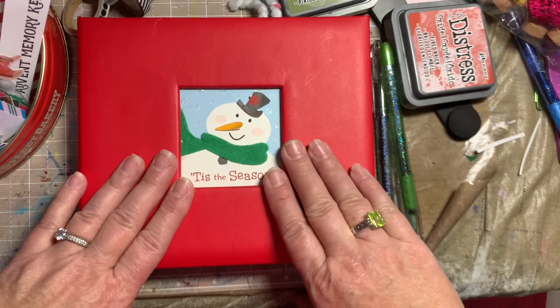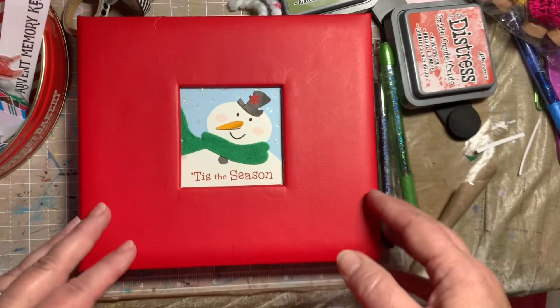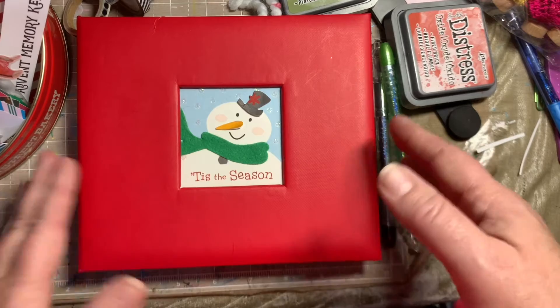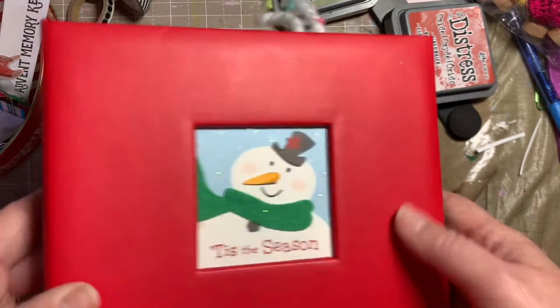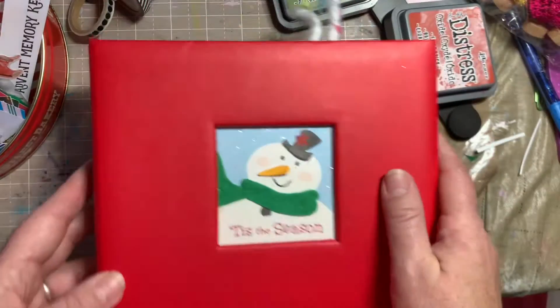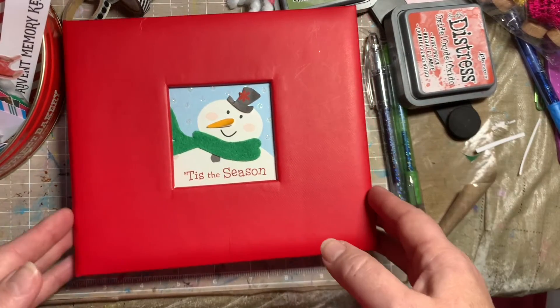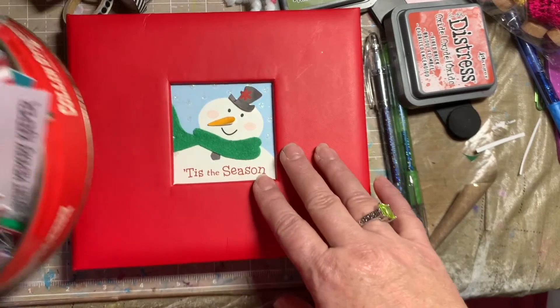I decided that because I'm a junker — I love to go to thrift stores — and I found this little album and I thought, oh, I could make something with it. It was all set up, pictures had been ripped out, but it looked brand new. It's from Hallmark, probably from years ago. So I thought, I'm going to keep up with my December Magical and just do it junk journal style.